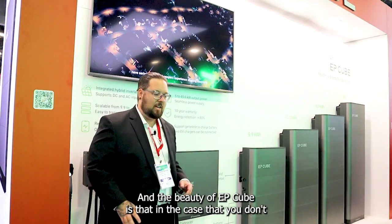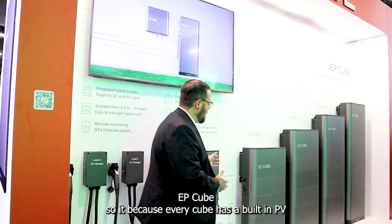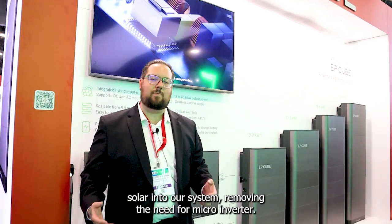The beauty of EP-Cube is that if you don't have solar already, we make it really easy to get into solar. Because EP-Cube has a built-in PV inverter, we can DC string four strings of DC solar into our system, removing the need for microinverters.